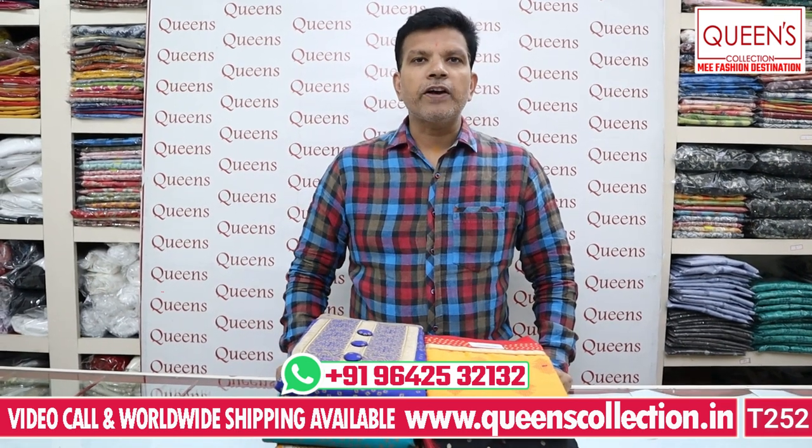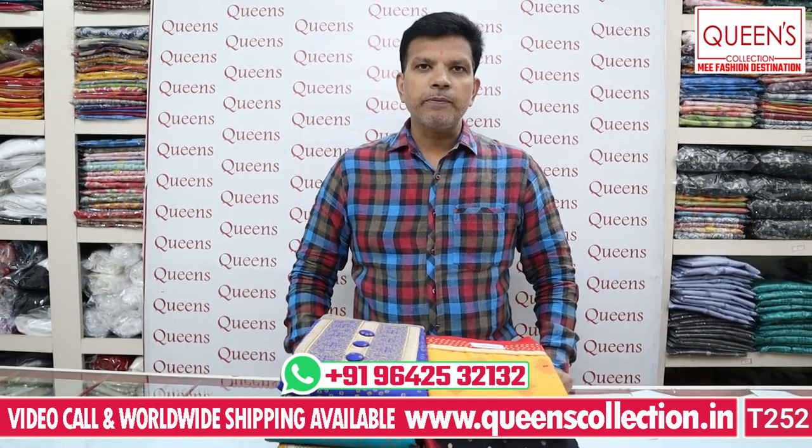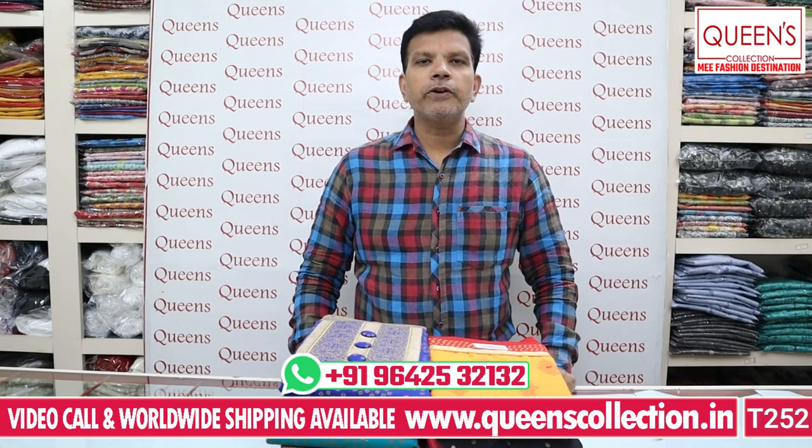Hello friends, welcome to Queen's Collection, my fashion destination. How do you like all the Queen's Collection team? I thank you all for your continuing support.